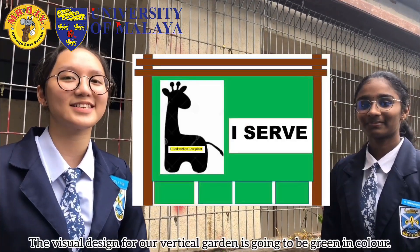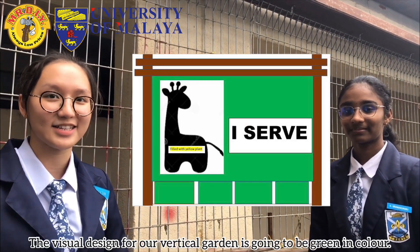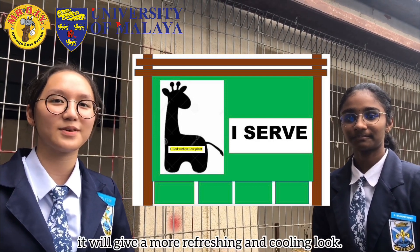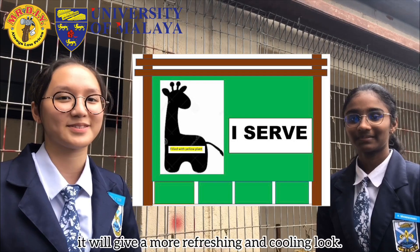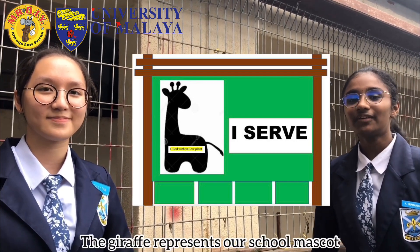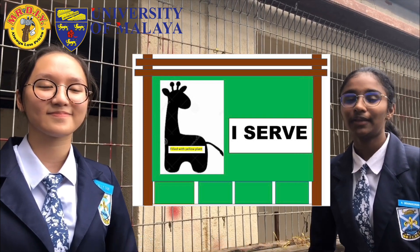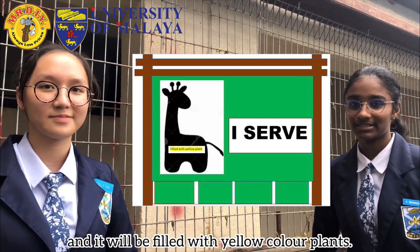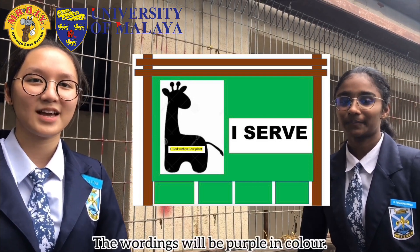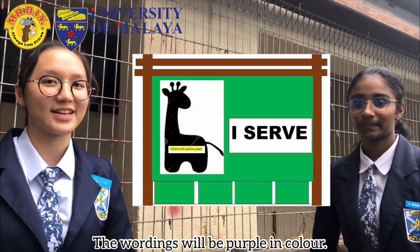The visual design for our vertical garden is going to be green in colour. We are going to be using bright green colour because it will give a more refreshing and cooling look. The design at the side will be a giraffe-like structure — the giraffe represents our school mascot and it will be filled with yellow colour plant. We will also be inserting our school slogan's wording, which is 'I Serve,' and the wording will be purple in colour.